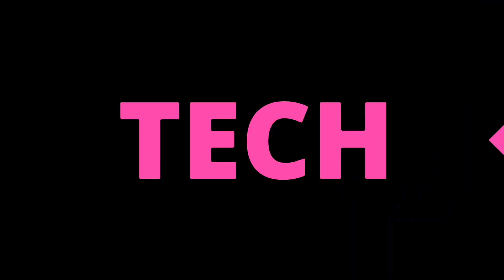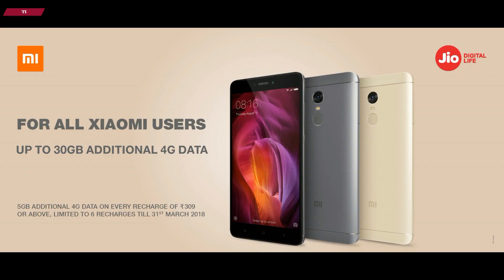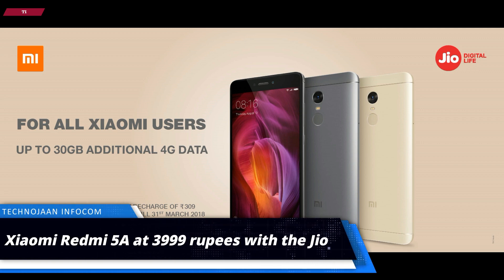Hey, welcome to today's tech review. Myself Avik and you are watching Technochan Infocom. Xiaomi has unveiled its new smartphone, the Redmi 5A.